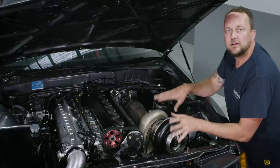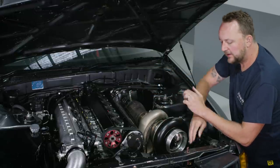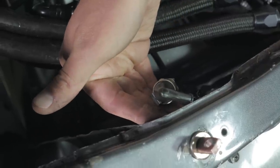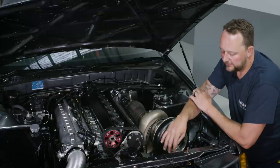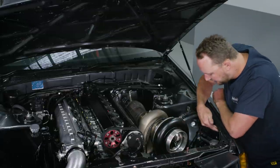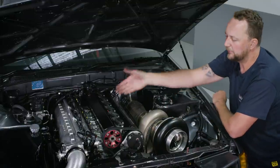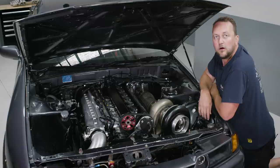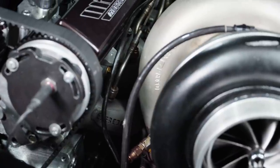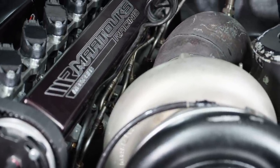Working in conjunction with the exhaust back pressure sensor, there's also a manifold pressure sensor and a wastegate hat pressure sensor. This is the sensor used to determine the pressure in the wastegate hat, then regulate the CO2 boost control solenoids, thus regulating the boost pressure in the intake manifold. Also in this corner, there's a Six Boost exhaust manifold with six EGT sensors, so individual exhaust gas temperature of each cylinder can be measured.